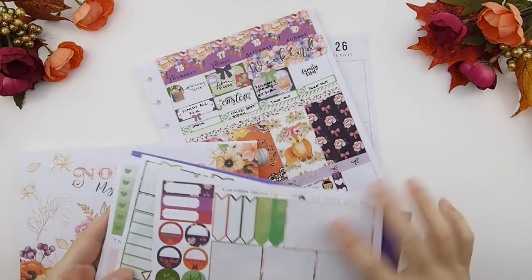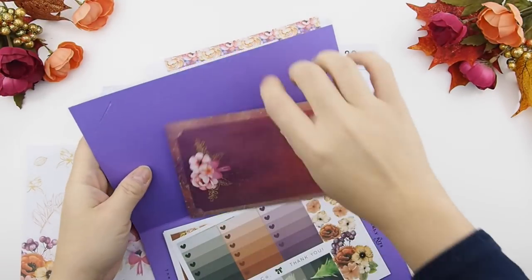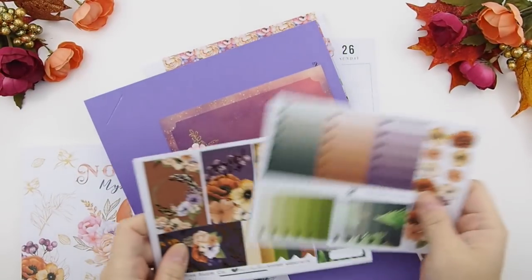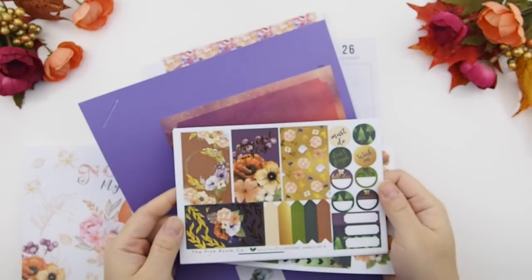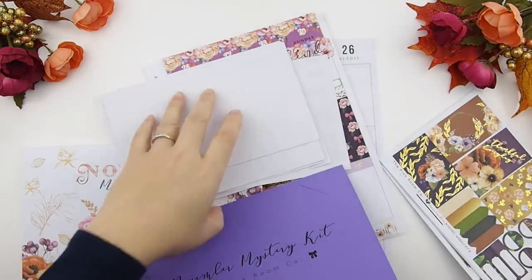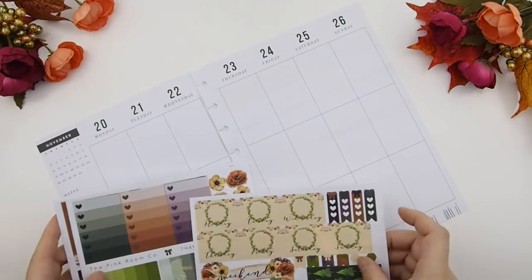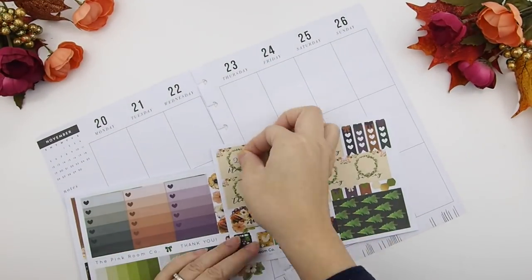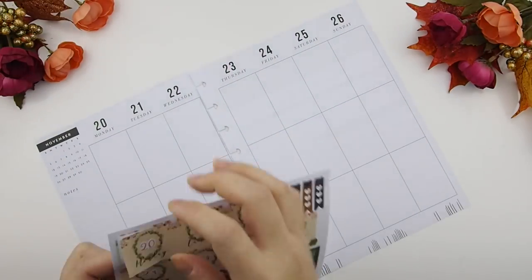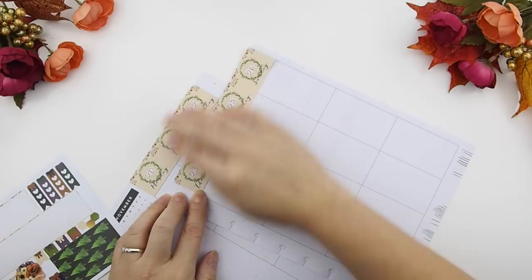This week I decided to continue using my November mystery kit — specifically the weekly bee kit — because it's fall and I want to use up all my fall stickers. Before anything, I like to put down my dates in my date box so I don't mix up my dates.